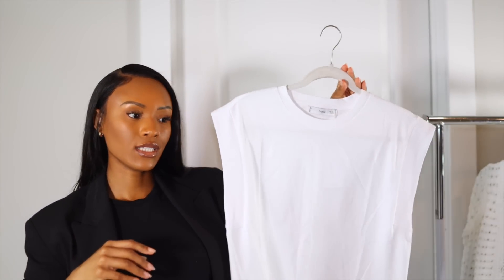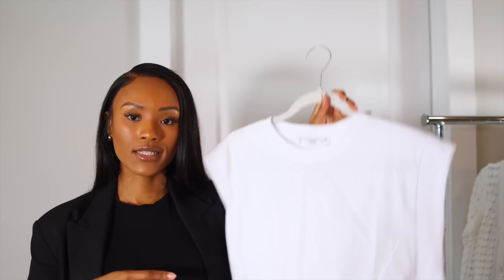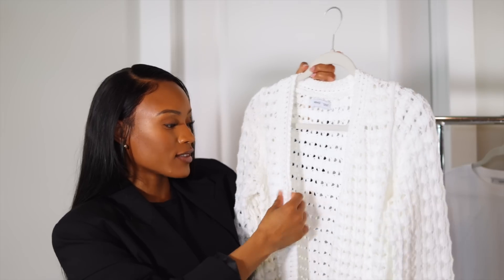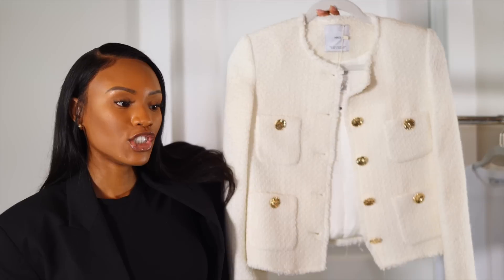From Mango I got a classic white tee in a size small. I like that the sides are thick and give a wide-shoulder effect, which creates an hourglass shape when tucked in. I also got a cute knit cardigan in extra small — you can wear it over a bathing suit as a cover-up, with a skirt, shorts, so many options. It's a classic piece. If you want an oversized fit, size up — mine is just a little snug. It has a v-neck which I love.